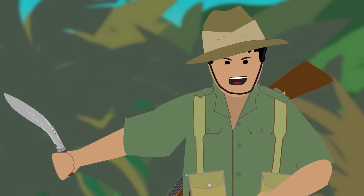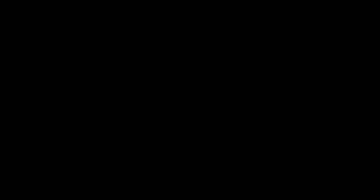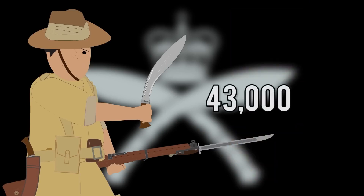The Gurkhas proved to be fearless and ruthless warriors in combat, never questioning orders and always fighting vigorously no matter how strong the opponent or how important the battle. Their attack was always followed by the battle cry 'Ayo Gurkhali' — meaning 'The Gurkhas are upon you.' Twelve Gurkhas were awarded the Victoria Cross for gallantry against the enemy during the war, and more than 43,000 Gurkhas lost their lives fighting alongside the British Army during World War II.